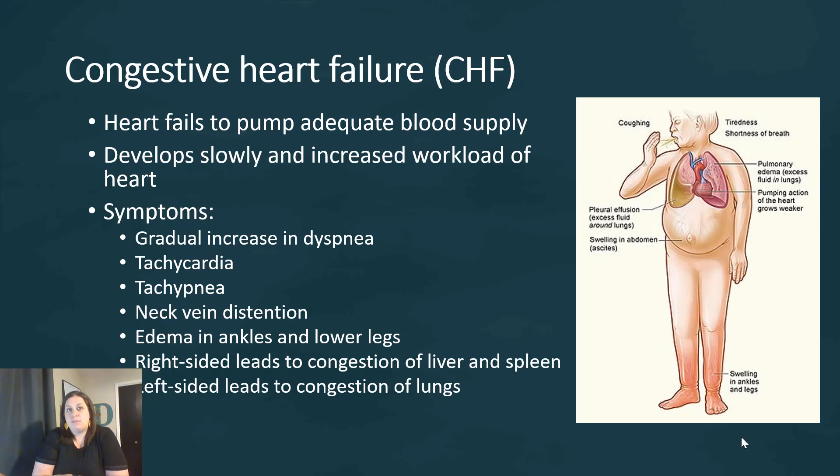What are some symptoms of congestive heart failure? We see a gradual increase in dyspnea — difficulty breathing. Tachycardia, where the heart rate increases. Tachypnea, where breathing rate increases. Neck vein distension, where the vessels in the neck start to distend and pop. And edema in the ankles and lower legs. There is a difference between right-sided and left-sided congestive heart failure: right-sided leads to congestion in the liver or spleen, while left-sided leads to congestion in the lungs.